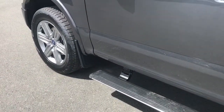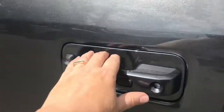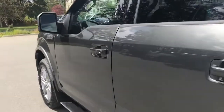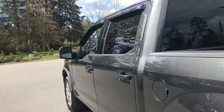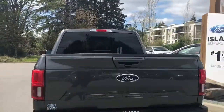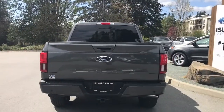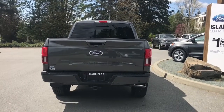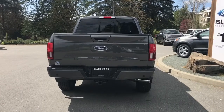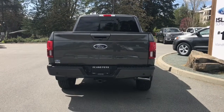Exterior features include mud flaps, power deployed running boards, and body colour door handles with intelligent access — when the fob is in close proximity you can lock and unlock the door. There's also a keyless entry keypad on the driver's side, and a capless easy-fuel gas filler. In the back, the tailgate handle is body coloured and the tailgate is lockable and removable. The backup camera is just below that handle with backup sensors on the bumper. There's a 4 and 7 pin connector, trailer hitch, and a locking spare tire.